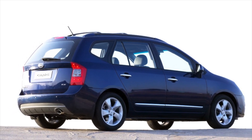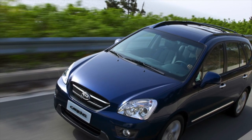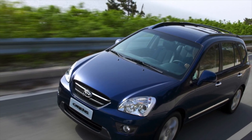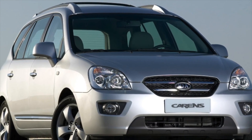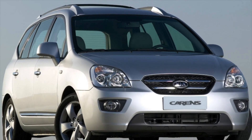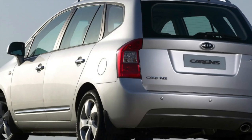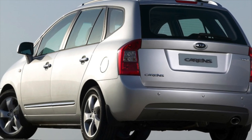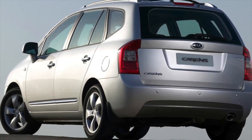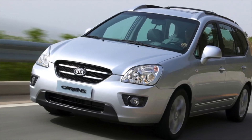For the Kia Carnival III, two types of transmission are available: a 5-speed manual and a 4-speed automatic. With proper operation and maintenance, both gearboxes do not cause any complaints up to 250,000–300,000 km. The clutch of the manual has also proven itself well — with careful handling it can last up to 120,000 km. To extend the life of the automatic transmission, experts recommend changing the oil in it every 60,000–80,000 km.